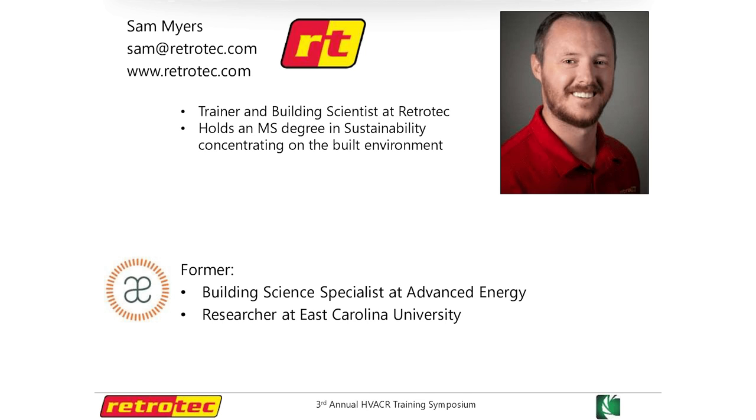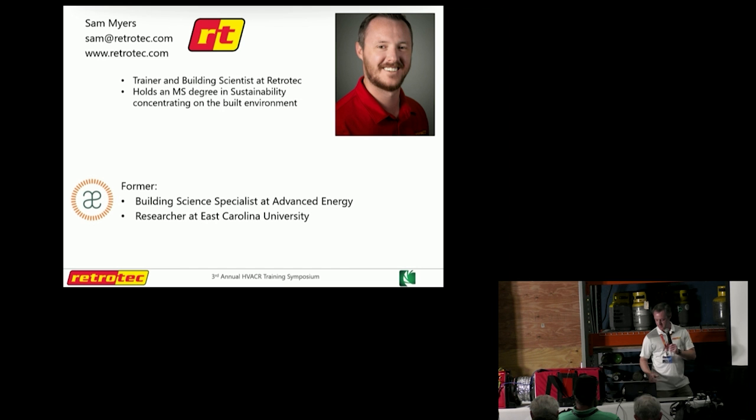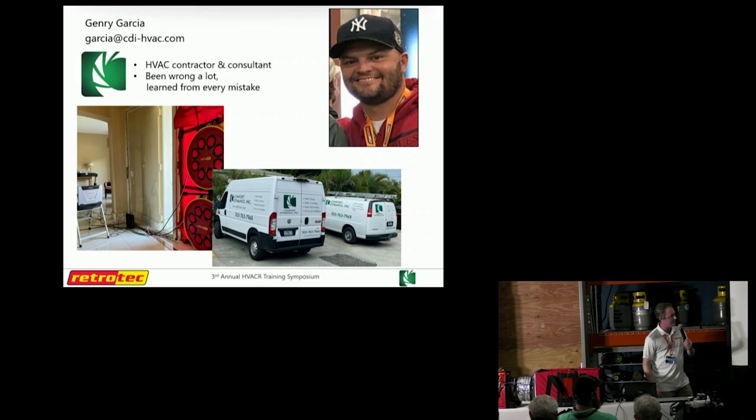My name is Sam Myers. I'm with RetroTech. We make building science HVAC diagnostic tools — things like blower doors, duct testers, airflow measurement tools, high-precision manometers, and things such as that. I serve as our in-house trainer and building science consultant. And Jenry, I think you're going to be the best person to introduce yourself here.